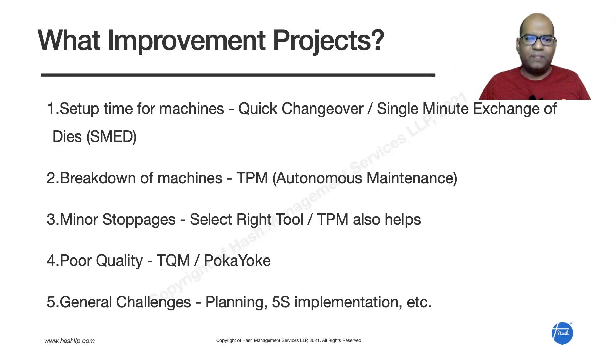General challenges like non-availability of material, poor planning, and lack of cleanliness in the shop floor can be reduced with proper planning and 5S implementation. These are the common improvement projects for a typical machine shop. We have done these improvements in many companies with tremendous benefits. If you are interested in training or implementing these projects, please contact us, and consider subscribing to our YouTube channel for more lean and operational excellence videos.